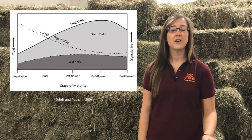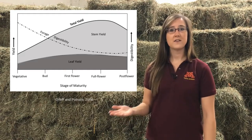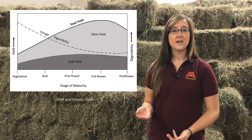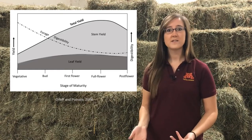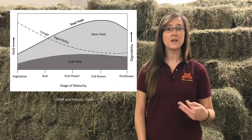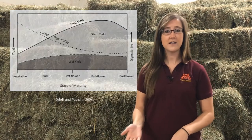It has been well established that with increasing maturity comes increasing yield at the expense of forage digestibility. If this yield component is broken down into stem and leaf yield fractions, we can see that the increasing yield is largely a function of increases in stem yield while the leaf yield remains fairly constant over time.